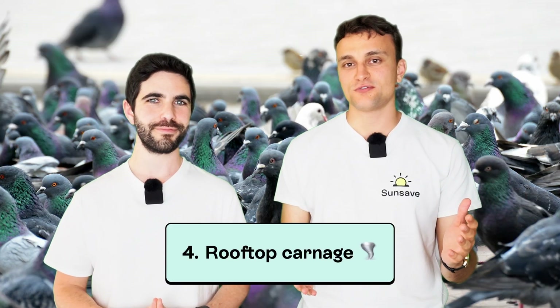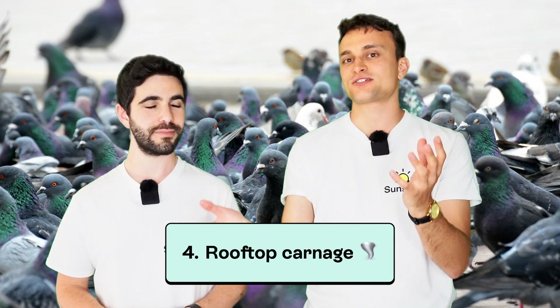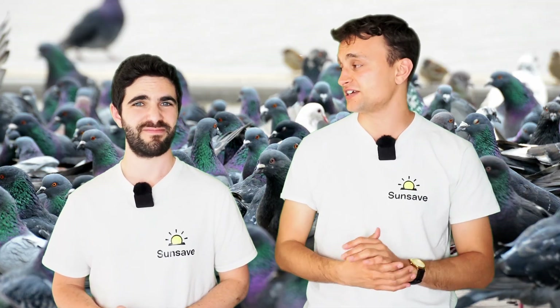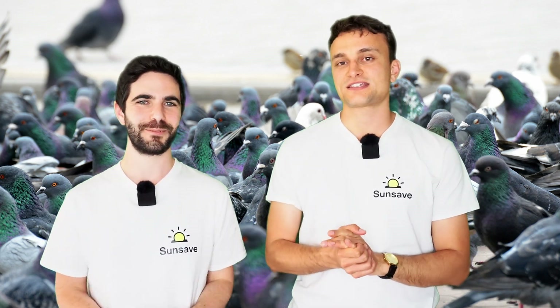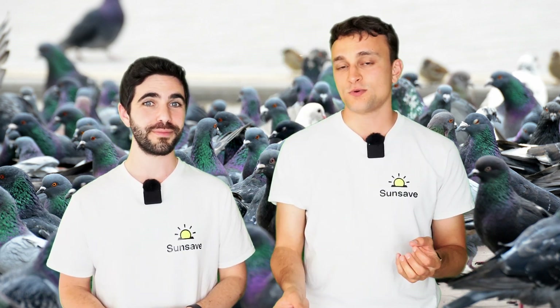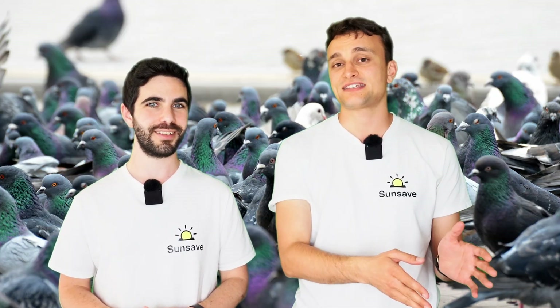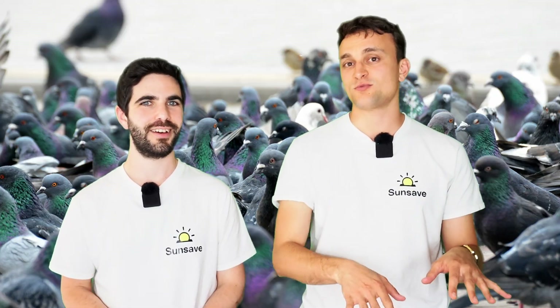Number four is rooftop carnage. When birds are making nests on your roof, they may end up leaving all the aforementioned excrement and nesting materials, and it could end up clogging your gutter and looking pretty disgusting. They won't actually destroy your roof though, right? You sweet summer child. When birds are building nests, they sometimes drop stones from a height, which could crack your roof tile. And if birds take an interest in that, they could keep pecking at it, breaking it completely and break into your nice warm roof space.